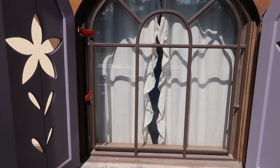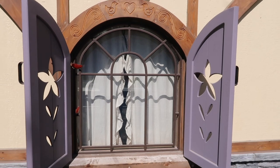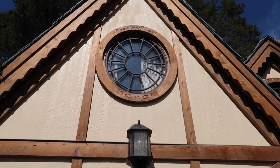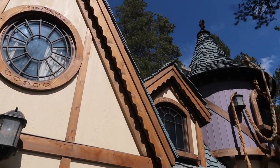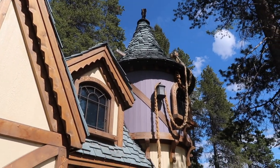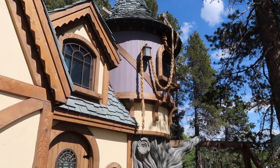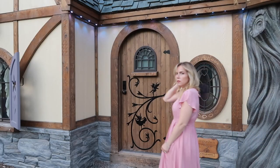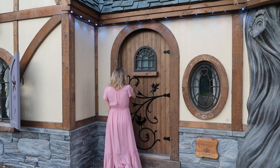I'll show you all the beautiful details on the front of the cottage: the carvings in the shutters, the details in the windows, Rapunzel's hair flowing down from the tower, the wooden tree that goes up the tower, as well as the door going into the cottage with the little fairy details. Everything is just absolutely charming and it was so fun to just look around.